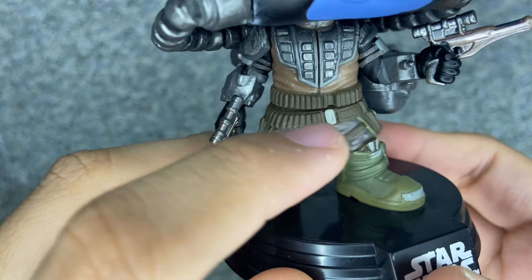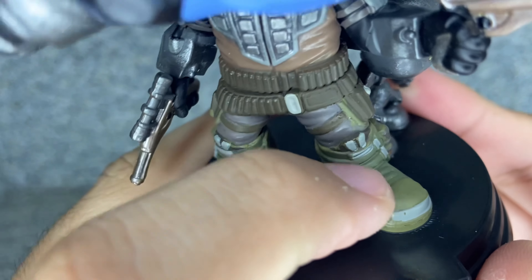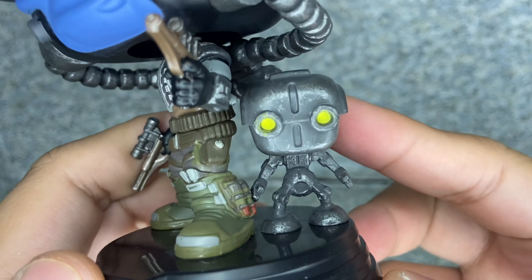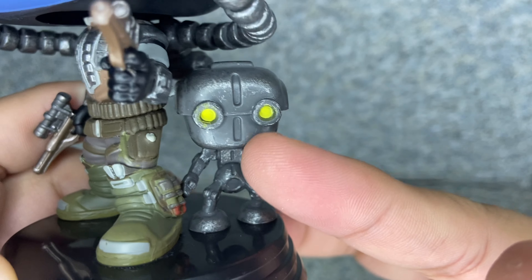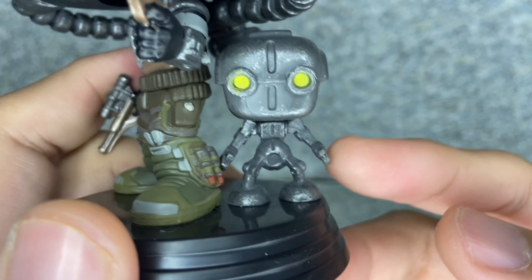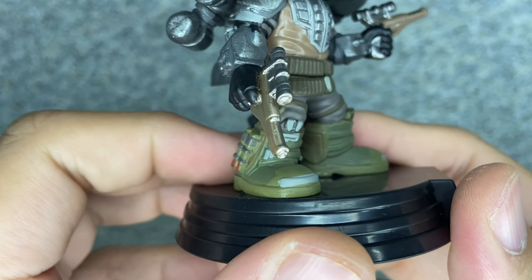I'm guessing these are his holsters on the legs, and the boots there. You can see some sculpted felt ropes and some sort of a shoelace. You can see the blaster that he's holding. And there's Toto 360 — you get the yellow eyes and some white scuffs all over the face. He also has the rocket boots on his boots there — forgot to mention that.